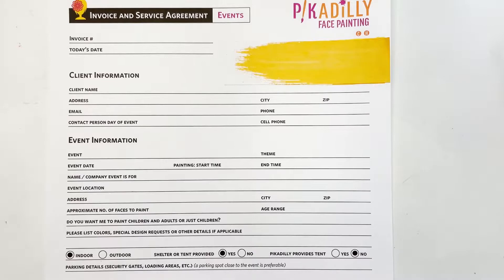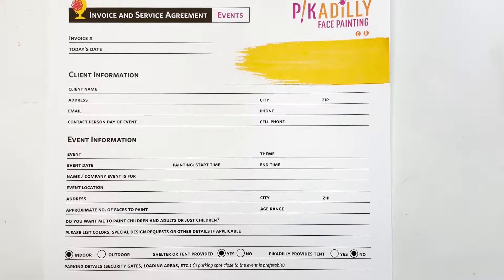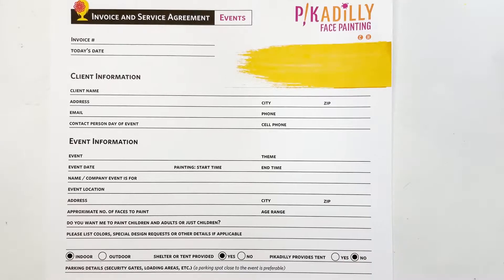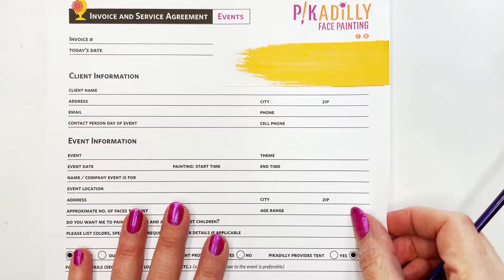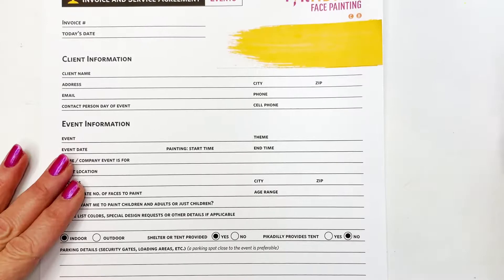When a client calls, texts, or messages me and asks for a quote, the first thing we accomplish is providing a spoken, written, or emailed quote for the job. Once that quote is agreed upon, that's when I send them this contract. At that point I just have the main details — how many hours, where it will be, what day, and what the event is. I send the form with the quote already written on it, and they fill out the specific information I need.